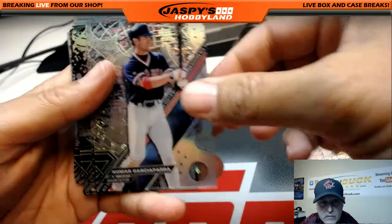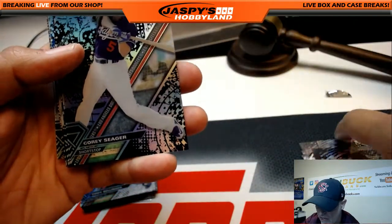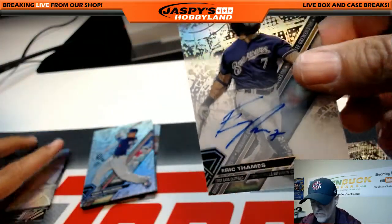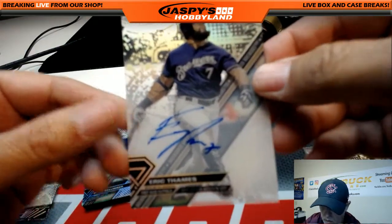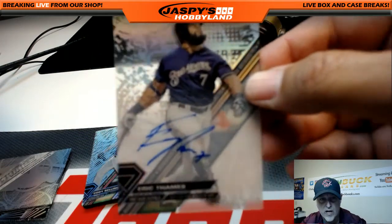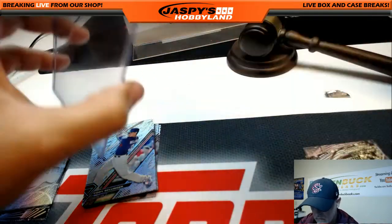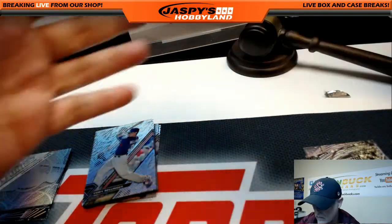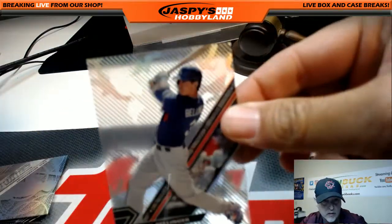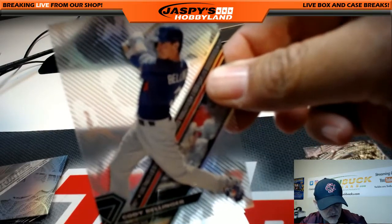Henry Owens for the Red Sox. Nomar Diaz. Chris Bryant. Manny Margot rookie for the Padres. Corey Seager for the Dodgers. David Price for the Red Sox — our first autograph. Eric Thames for the Milwaukee Brewers — that's going out to Michael with the Mariners-Brewers combo, congrats Michael. Here's a nice Cody Bellinger rookie — rookie of the year, Los Angeles Dodgers. Dodgers going out to Brian as well — Brian is hot right now.